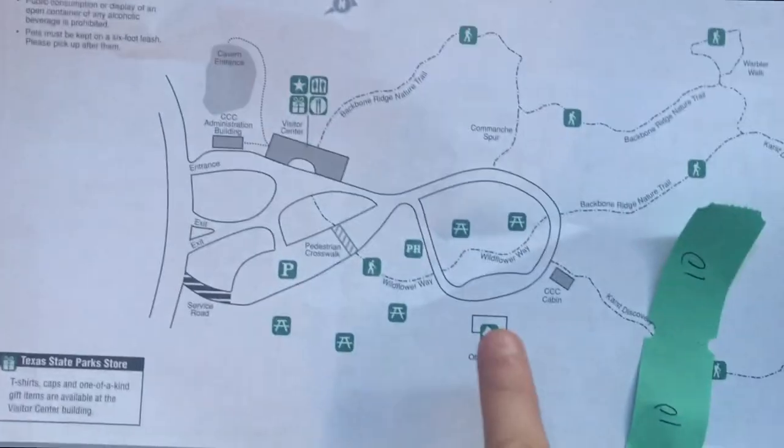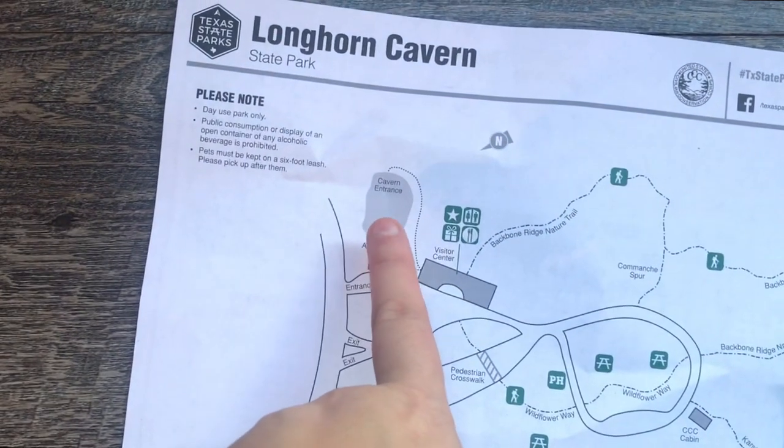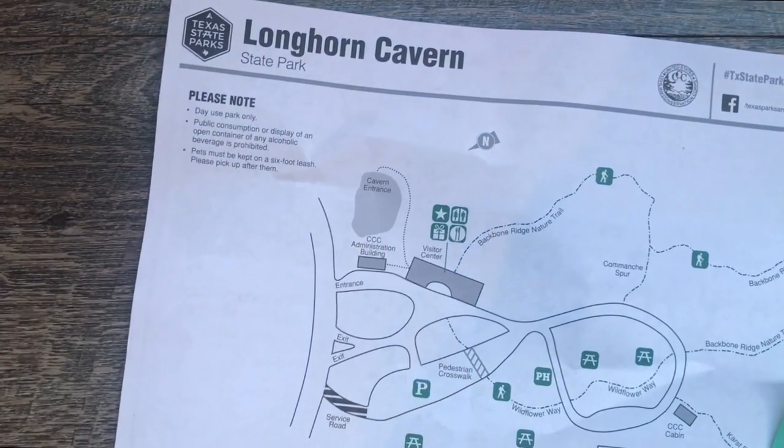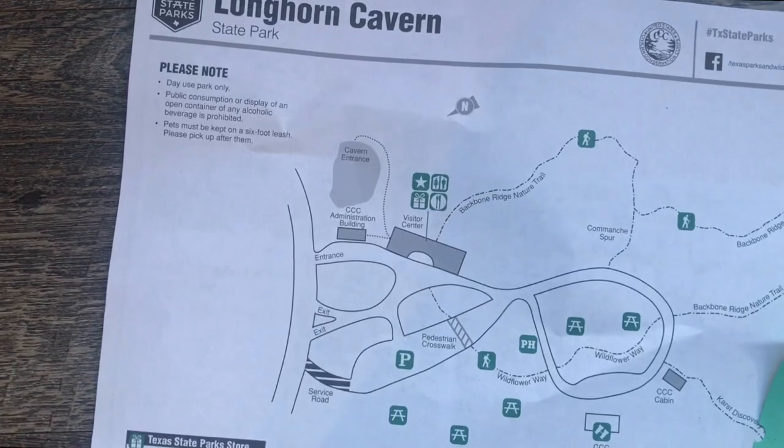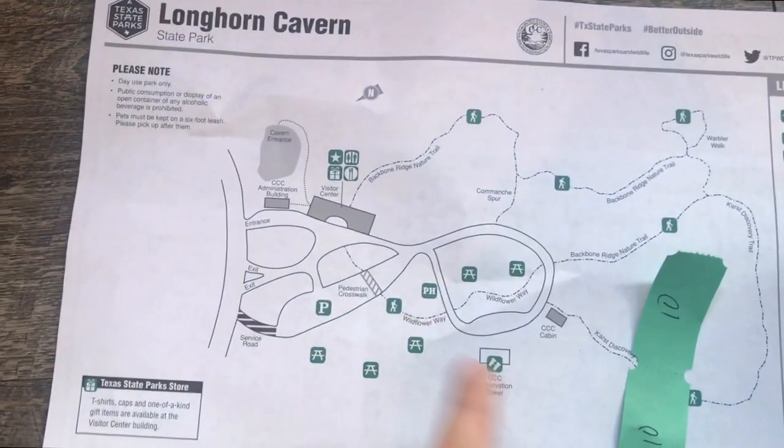On the property they have an observation tower right here, and the cavern itself is right here. We're waiting on our tour time which is at 10, and then afterwards maybe we'll explore a little bit more. We've gone in and secured our tickets for our tour. Our tour starts in about 30 minutes, so now we're gonna go off and explore a little bit.